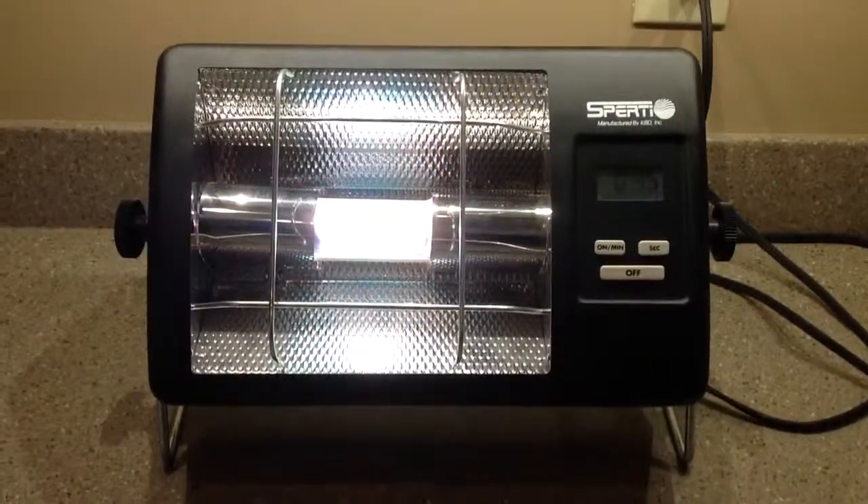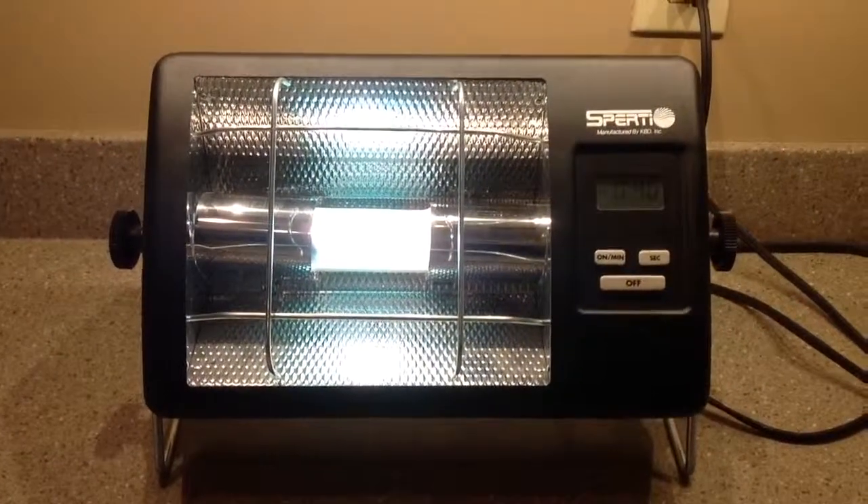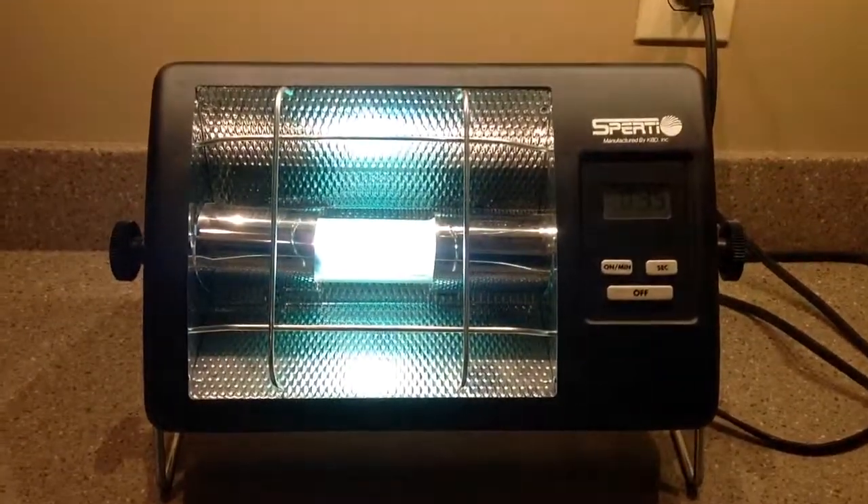Use it during the spring to get a base tan for summer. Bid high, bid often, hope you win. If you have any questions, feel free to message us.